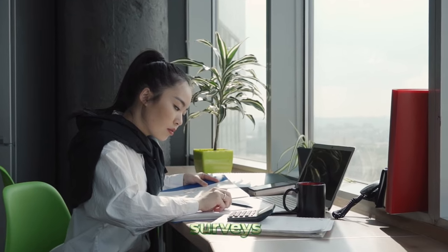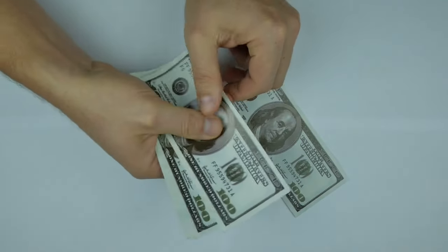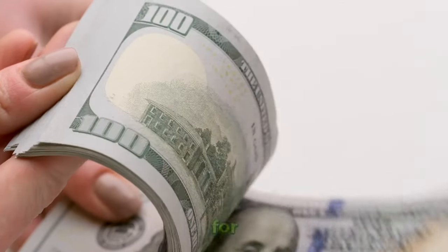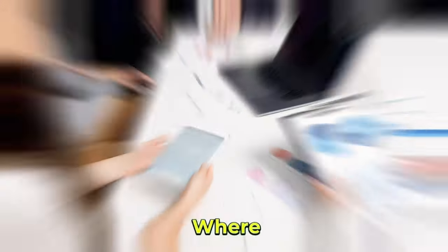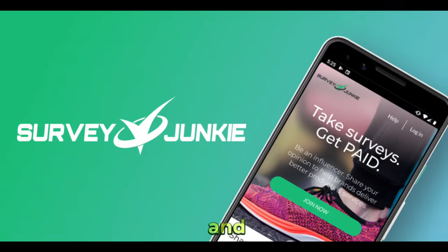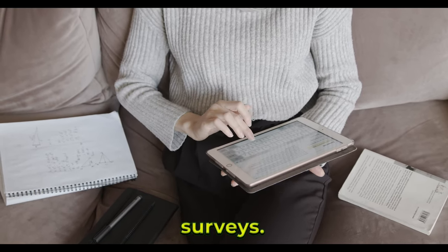Do surveys. Surveys are a quick and easy way to make an extra buck. You can easily make between $10 to $20 in just an hour doing surveys, and this will become a great source of income to get to the goal of earning $100 per day. The websites I recommend for this are Branded Survey, Vindale Research Surveys, and Survey Junkie. Simply create a profile on these websites and you will be invited to take surveys.